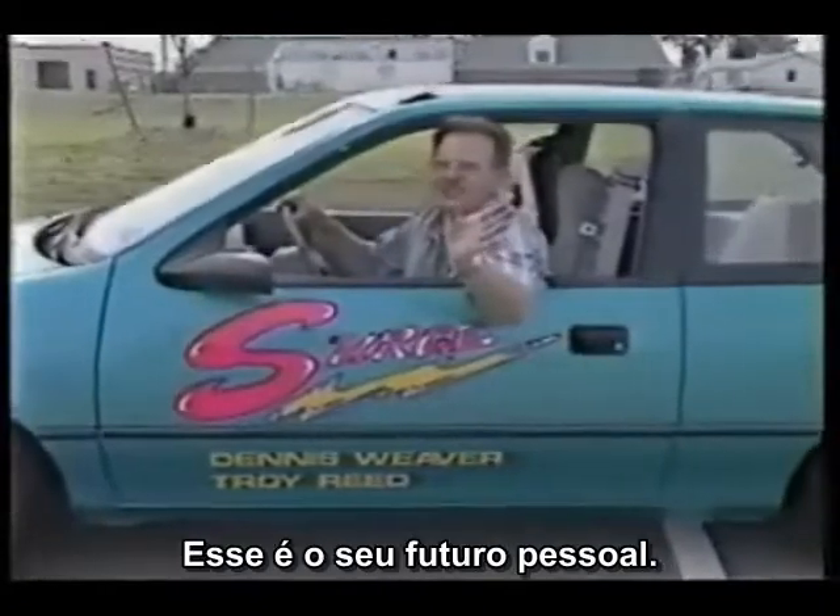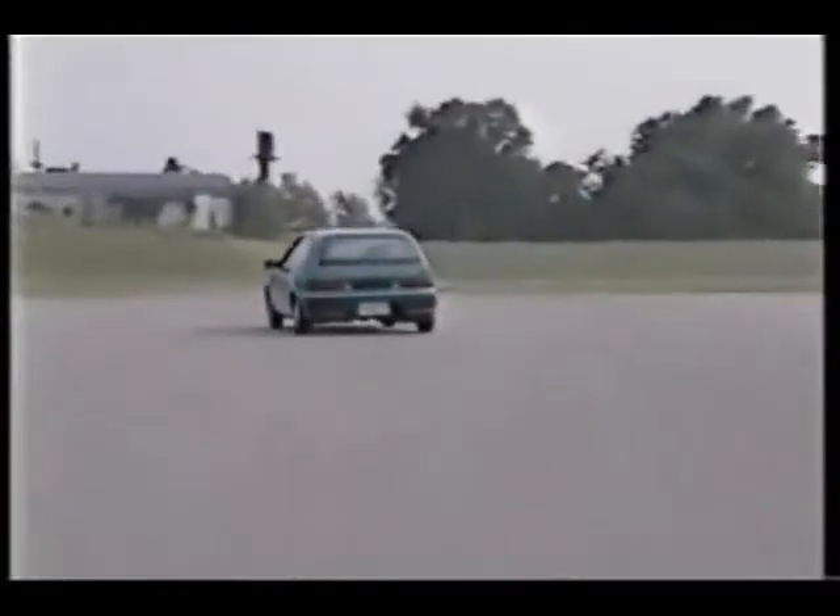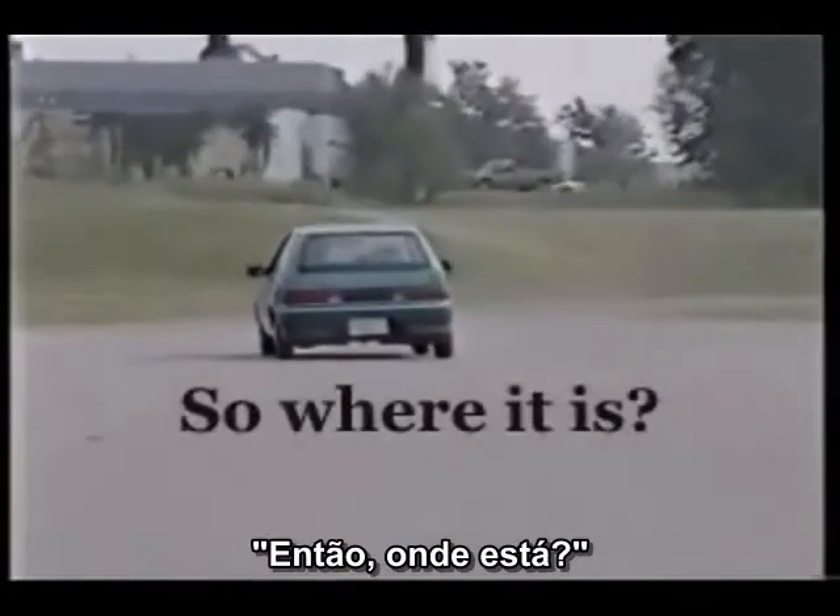See you around. This is your future, people. There it is.